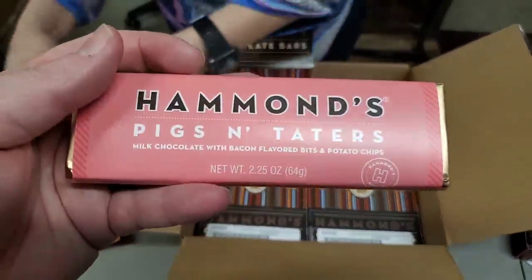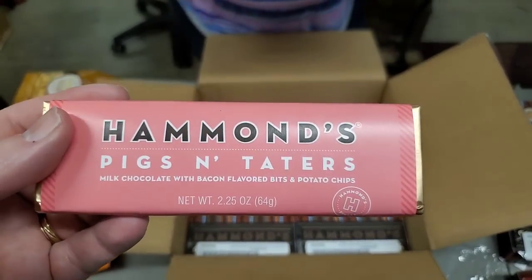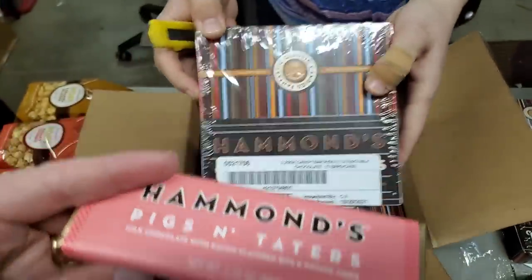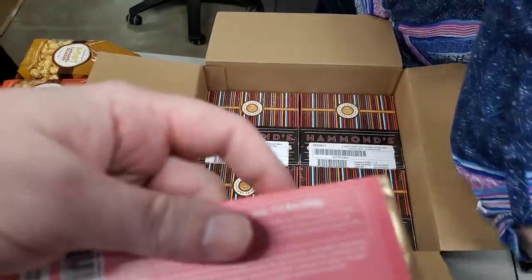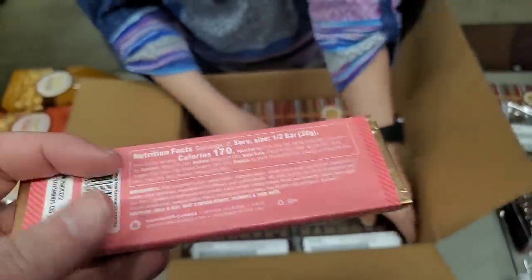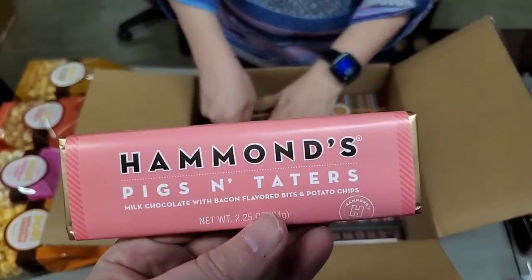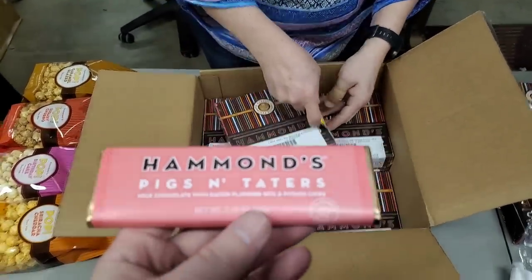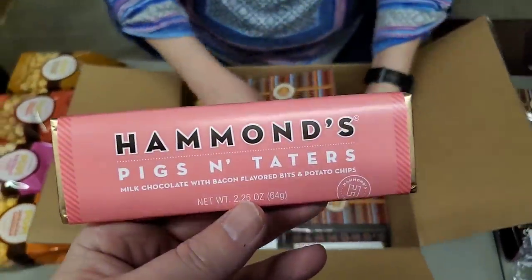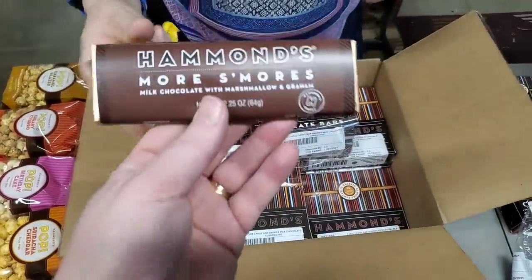Pigs and Taters — not what you think of when you think of candy bars. But this thing sells so fast for us. Milk chocolate with bacon flavored bits and potato chips. We probably doubled up on it — another wonderful 340-calorie candy bar. Sit down with a Coke Zero and that'll actually be a low-calorie meal. It's got bacon in it. And then we got S'mores.